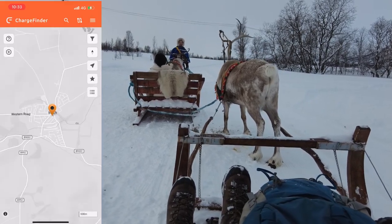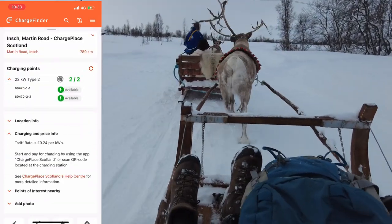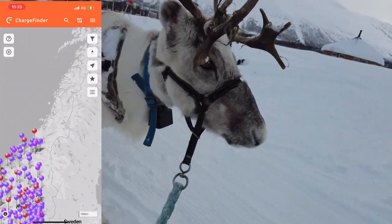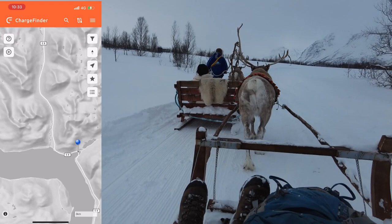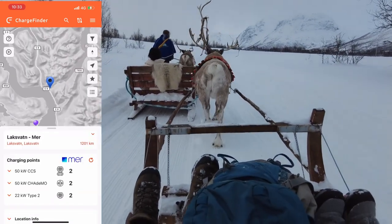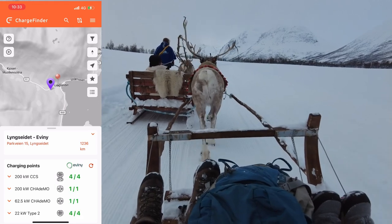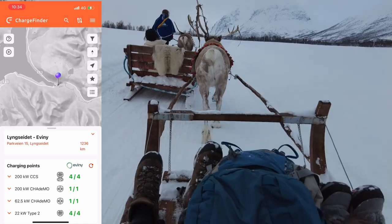After our reindeer sleigh ride, it was obvious we'd need to recharge somewhere to continue our journey. You can use an app called Chargefinder — similar to Zapmap but with global reach. There are plenty of chargers in the Tromsø area, many above 100 kW. My plan was to reach Lyngseidet on the Lyngen Peninsula and use the 200 kW charger there.